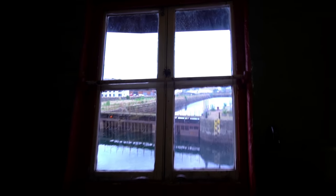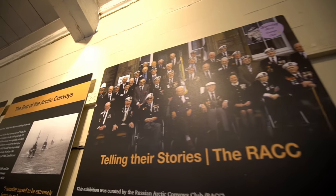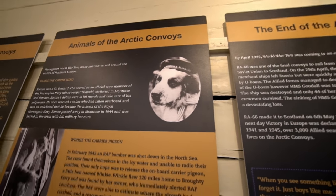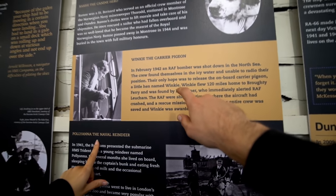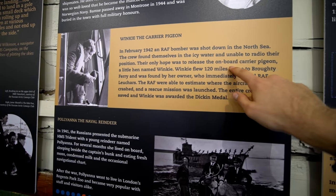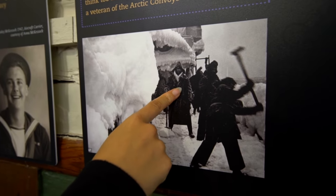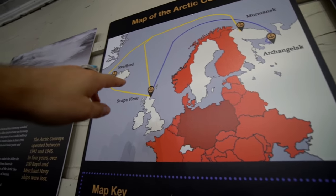And that is Dundee dock or harbour. To think that when they were on this ship, they were probably younger than us — what a story to tell. Even the official crew member — look, Bamsey — even had a hat and everything. There was a pigeon on board, and maybe a reindeer. When they found themselves in icy water unable to radio their position, their only hope would be to release the onboard carrier pigeon. They did the Arctic Convoys — they went over to Russia and stuff.